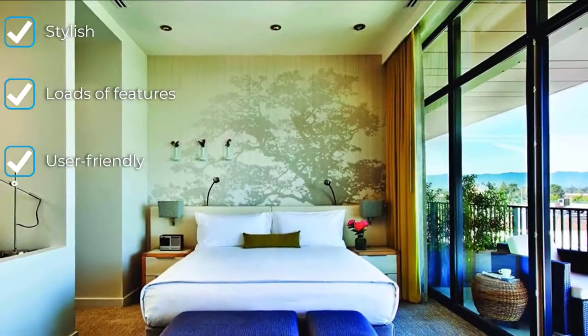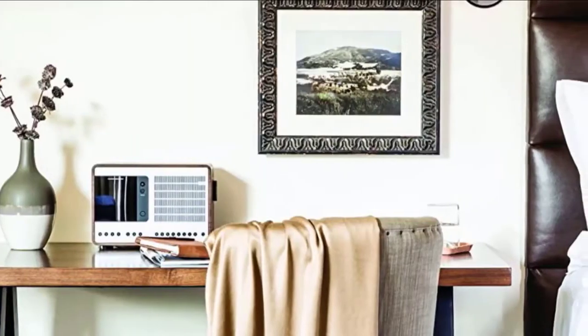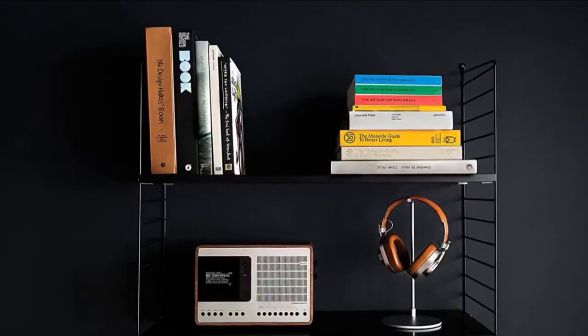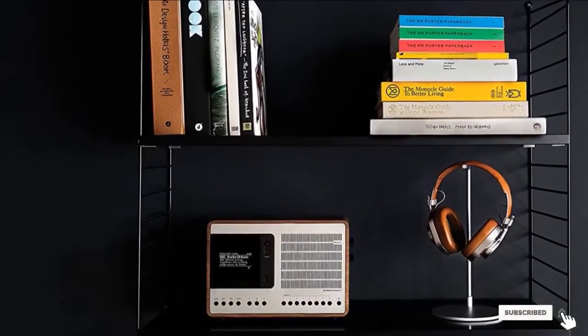And the sound? Impressively weighty, with serious scale and authority, and not a hint of harshness or brightness. At times it can be a little too weighty — the bass could do with being reined in a little. Nevertheless, it remains a great option for anyone on the hunt for the best internet radios.